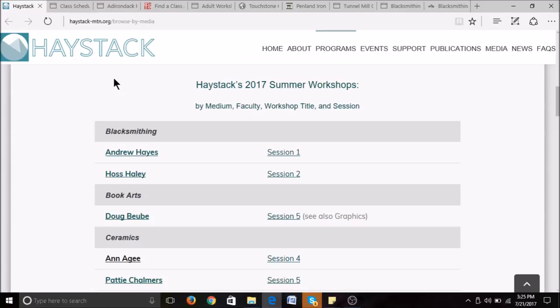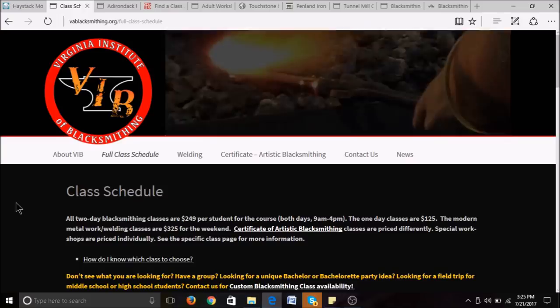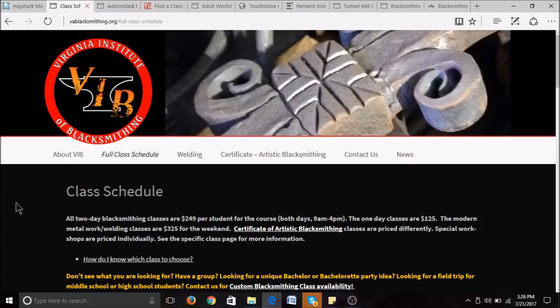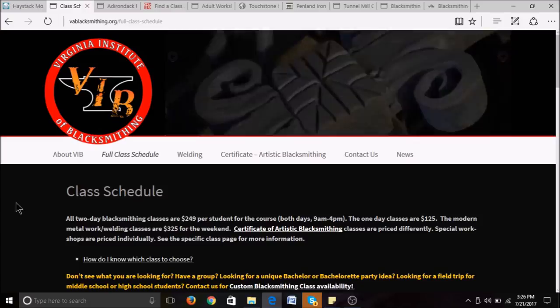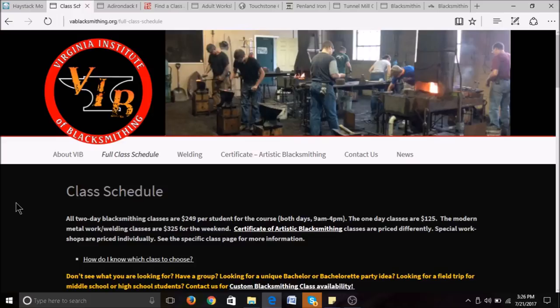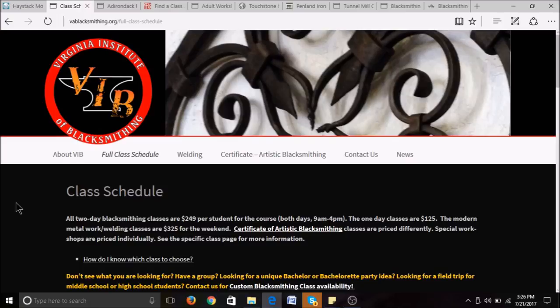The next blacksmithing school we're going to talk about is the Virginia Institute of Blacksmithing. They have two instructors — one that teaches blacksmithing and one that teaches welding. They generally offer one and two-day blacksmith classes. You don't have to have previous experience, and they also teach ages as young as 10 with a guardian. Tuition for a one-day class runs $125 and a two-day class costs $249. They have year-round classes and a certificate program called the Artist Blacksmithing Program. You can find them at va-blacksmithing.org.